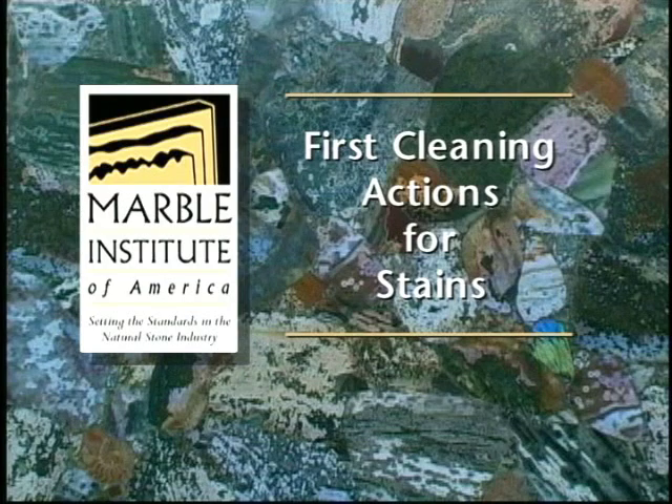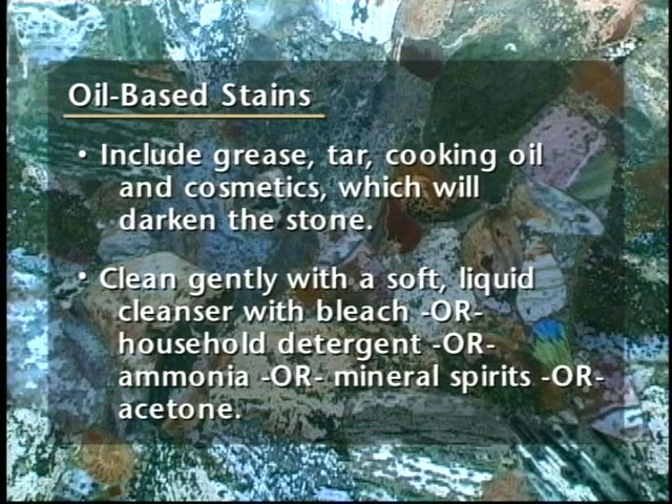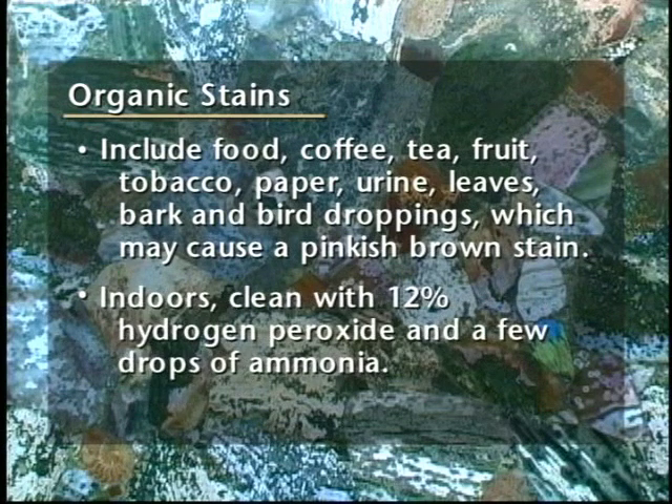Here are some first cleaning actions for common stains. Oil-based stains include grease, tar, cooking oil, and cosmetics, which will darken the stone. Clean these gently with a soft liquid cleanser with bleach, or household detergent, or ammonia, or mineral spirits, or acetone. Organic stains include food, coffee, tea, fruit, tobacco, paper, urine, leaves, bark, and bird droppings, which may cause a pinkish-brown stain. Outdoors, when the source has been removed, normal sun and rain will generally bleach out the stains. Indoors, clean with 12% hydrogen peroxide and a few drops of ammonia.